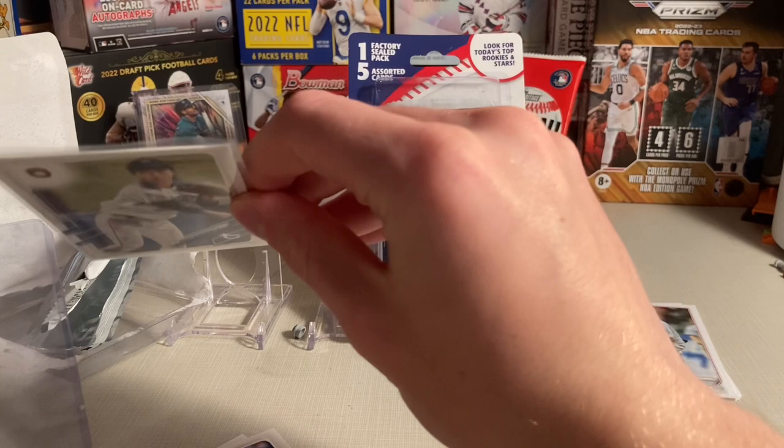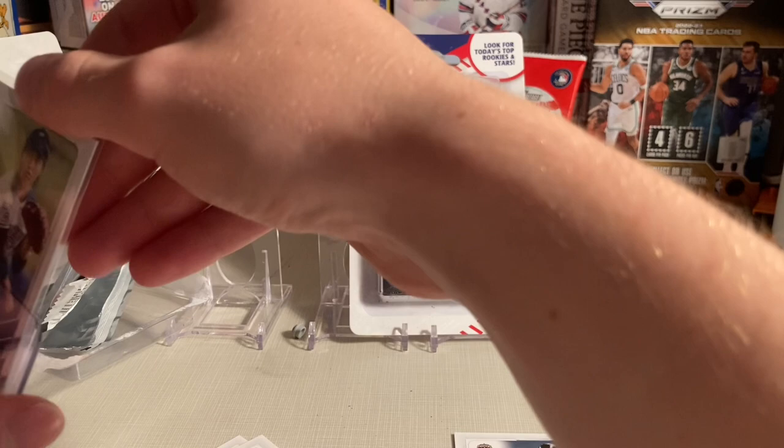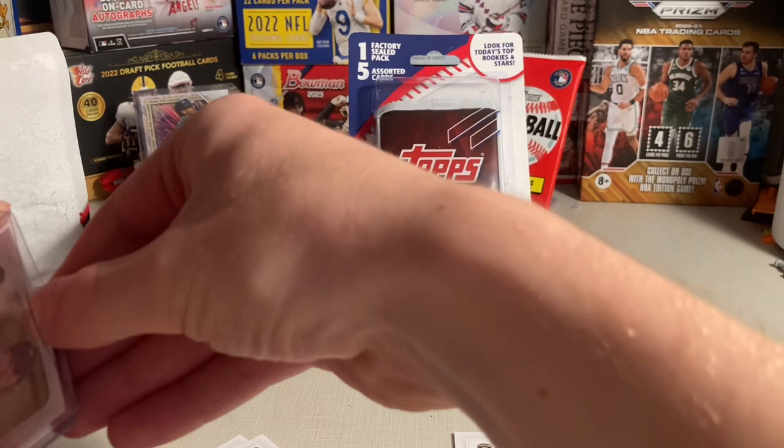Will this fit in a 20-point top holder? Should I try? It's a little thicker, but it is going to fit pretty smoothly in a 20-point, looks like. All right, sweet.